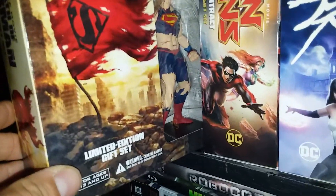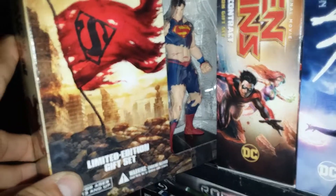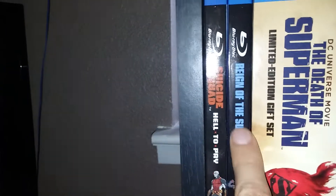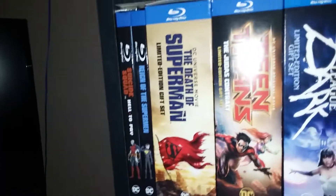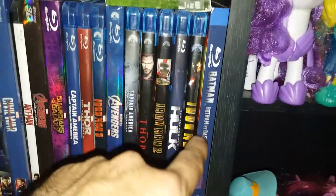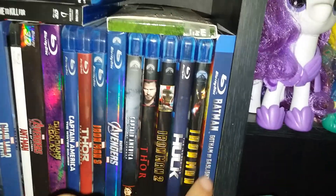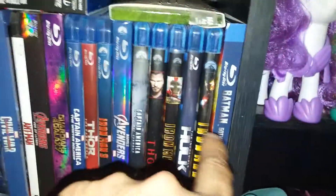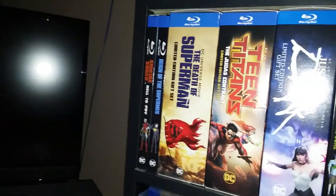Then we have Justice League, and the Death of Superman limited gift set with a beaten-up Superman figure from after the fight with Doomsday. Then we have Reign of the Supermen that just came out. Before that we have Suicide Squad: Hell to Pay, and down here we have Batman: Gotham by Gaslight, which was actually the first one that came out last year.